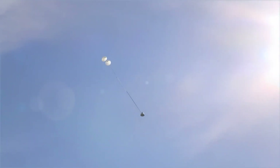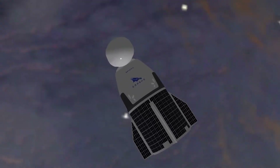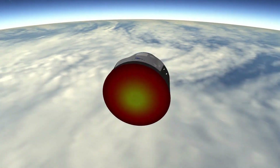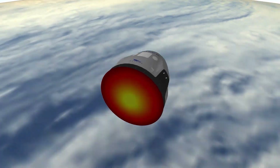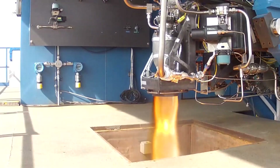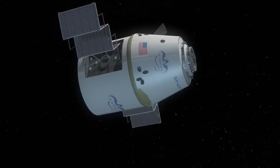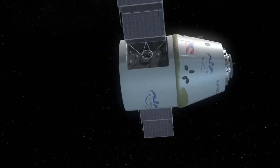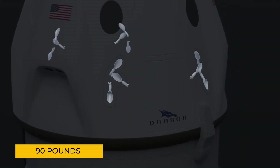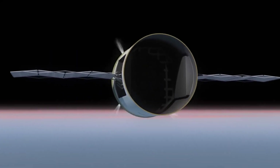Before Dragon returns to Earth, the trunk will be detached from the main capsule. Only the capsule — which carries the crew and any important cargo — will re-enter Earth's atmosphere, while the trunk will eventually burn up. Dragon's maneuverability is made possible by its collection of Draco thrusters, which allow the spacecraft to adjust its position, maintain orientation in space, and carry out orbital adjustments. Each of the 16 Draco thrusters generates 90 pounds of force, which in the vacuum of space is enough to make precise adjustments to Dragon's position.